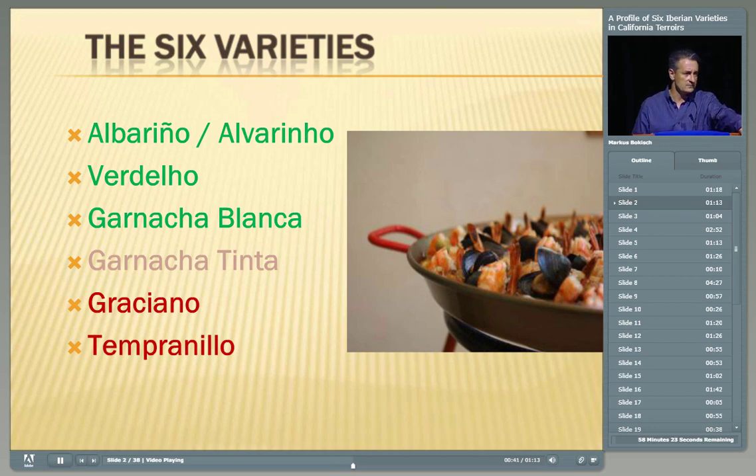We actually do grow Monastrell, or Mourvèdre, and make a bottling of it, but I decided to focus just on these six today. One of the things I'd like to mention is that in all of the talks done today, you'll notice a commonality of experience both in Spain and Portugal, and also in Mendocino. I'm glad to report that my experience in District 11 — which is the Lodi AVA — finds great commonalities with the experiences both in Europe and in the North Coast.